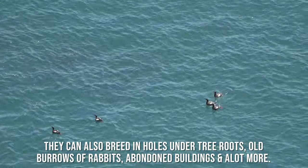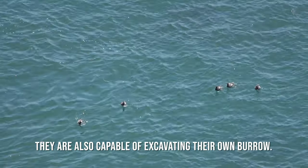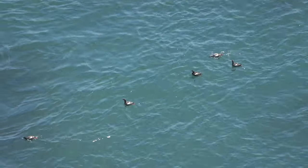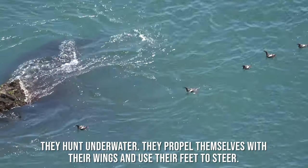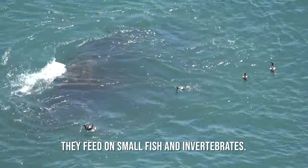They can also breed in holes among tree roots, old burrows of rabbits, abandoned buildings, and a lot more. They are also capable of excavating their own burrow. They hunt underwater, propelling themselves with their wings and using their feet to steer. They feed on small fish and invertebrates.